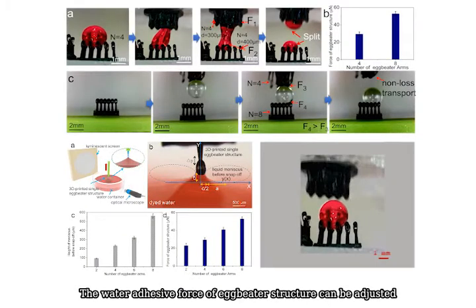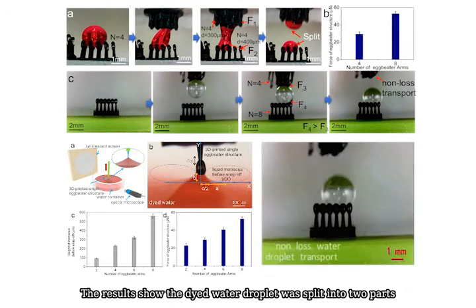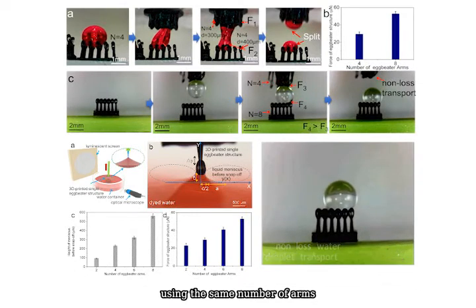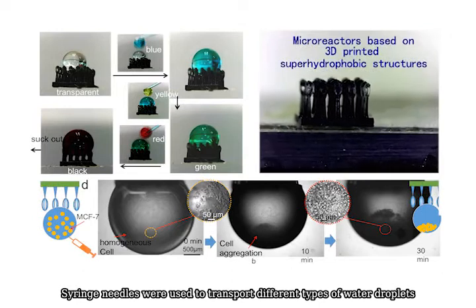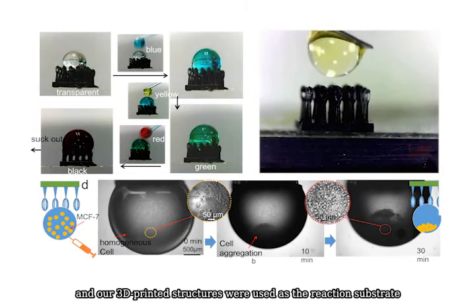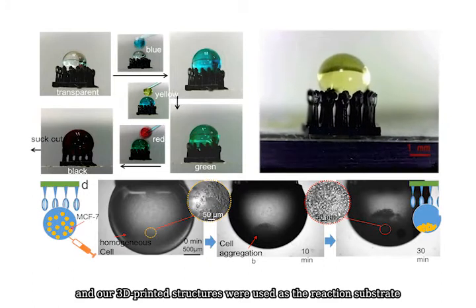The water adhesive force of the eggbeater structure can be adjusted and increased with more eggbeater arms. Results show that a dyed water droplet can be split into two parts using the same number of arms. Syringe needles were used to transport different types of water droplets, and our 3D printed structures were used as the reaction substrate.